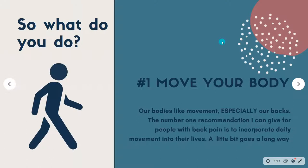So what do you do for low back pain? We're going to dive into the nitty-gritty so you have real tangible tools for your day-to-day life. My number one tip for any back-related discomfort is to move your body. Our bodies love movement — we are built to move, especially our backs. My number one recommendation is to incorporate daily movement into your life. A little bit goes a long way. I'm not saying you need to train for a marathon; I'm talking about just adding a little bit of movement into your day.